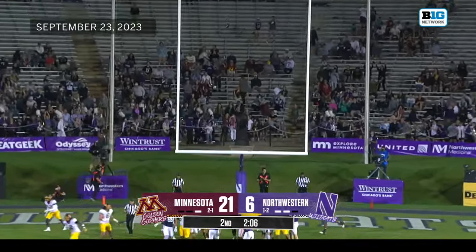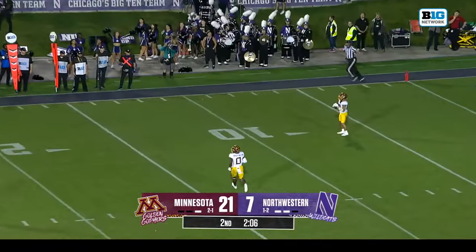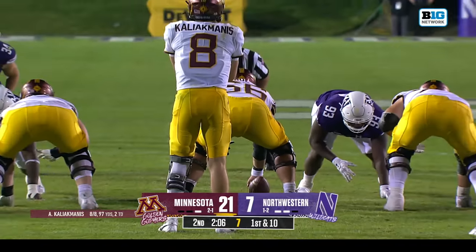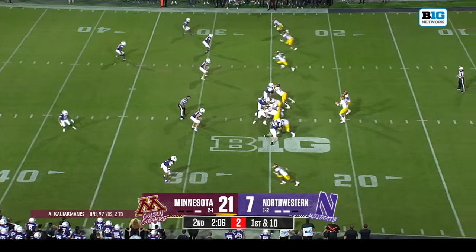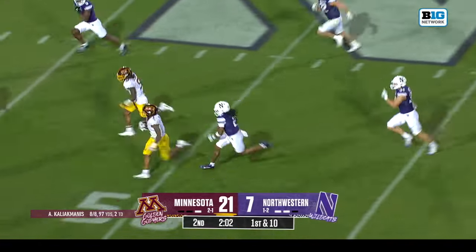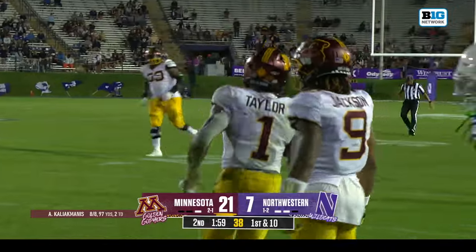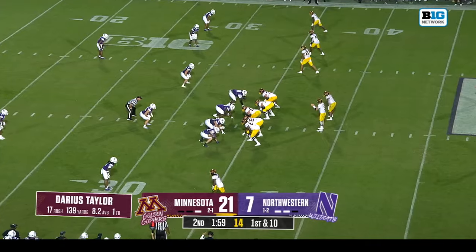Jack Olsen with the extra point. A little over two minutes to go in the half. Minnesota's offensive line has begun to establish dominance in recent drives. Minnesota will get the ball to start the second half. Chunk play by chunk play, Taylor getting it done in plus territory — Darius Taylor a gain of 40 on that run, and what a first half he is putting together.